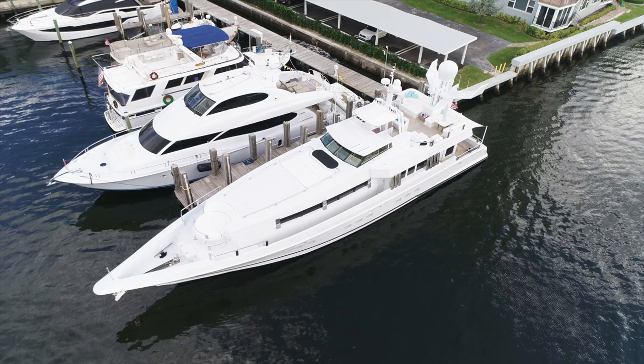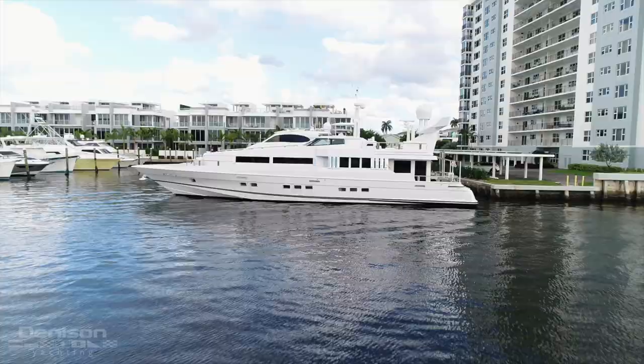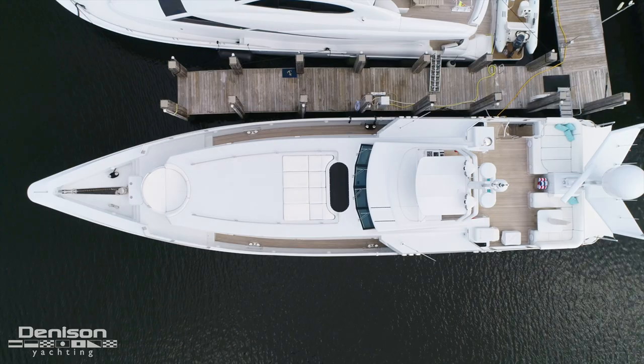Today we're excited to bring you a piece of unique yachting history. We're in Fort Lauderdale, Florida aboard Motor Yacht Highline, a 102-foot ocean fast. I'm Justin Neistead with Denison Yachting and I'd like to welcome you aboard.